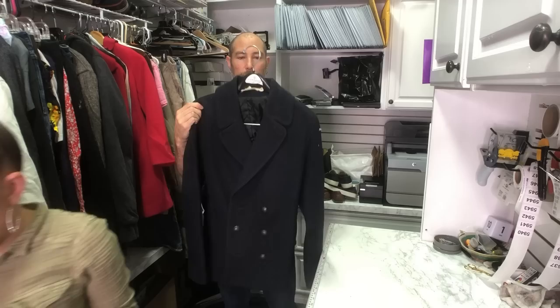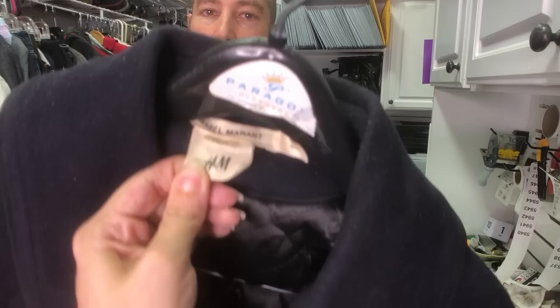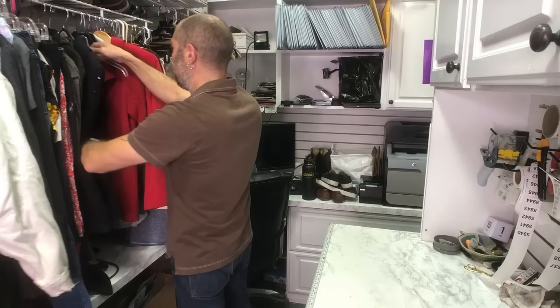This is a collab — I was talking about collabs. This is the H&M and Isabel Marant collab and they go for a lot of money — like $150. Even if it's H&M, I always look it up. It's like a little cropped pea coat, double-breasted. We've got a lot of coats.